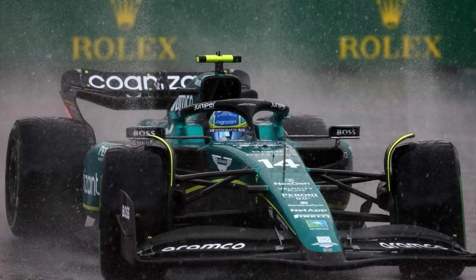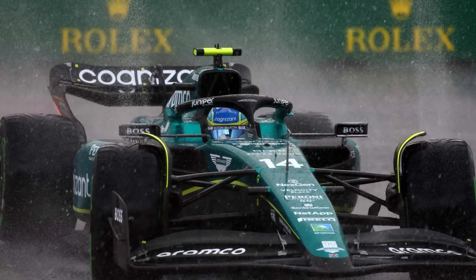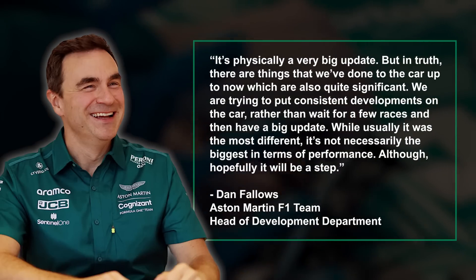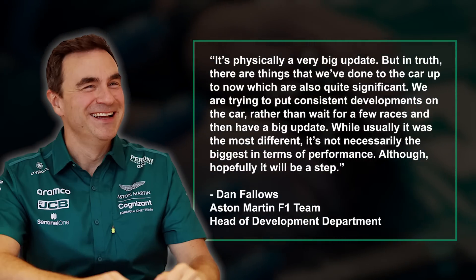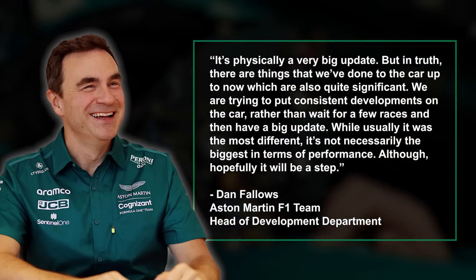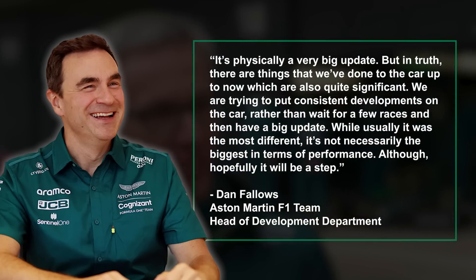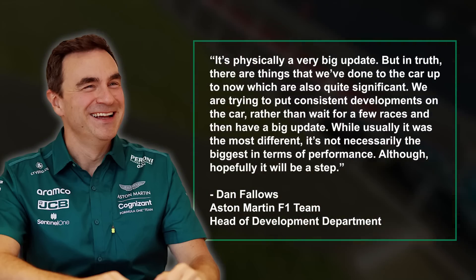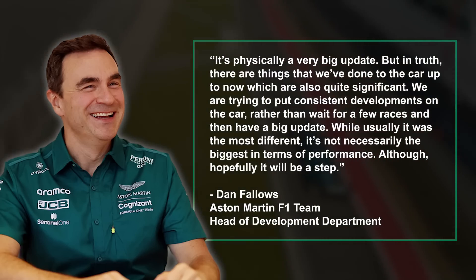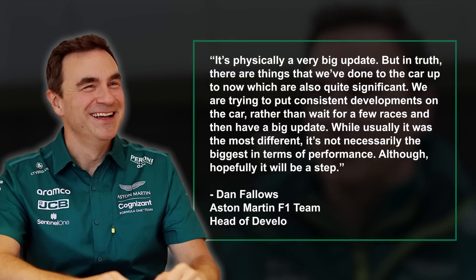Fallows went on to talk about the massive impact that the Montreal upgrades had on the AMR23, adding: 'It's physically a very big update. But in truth, there are things that we've done to the car up to now which are also quite significant. We're trying to put consistent developments on the car, rather than wait for a few races and then have a big update. While usually it was the most different, it's not necessarily the biggest in terms of performance — although hopefully it will be a step.'